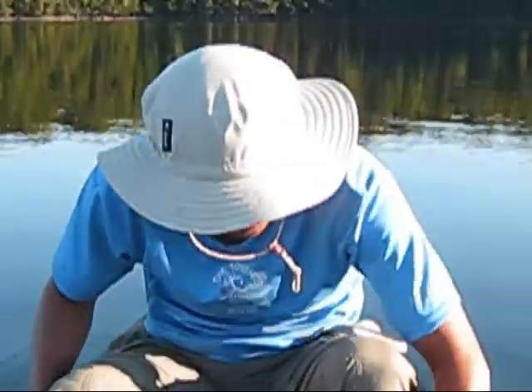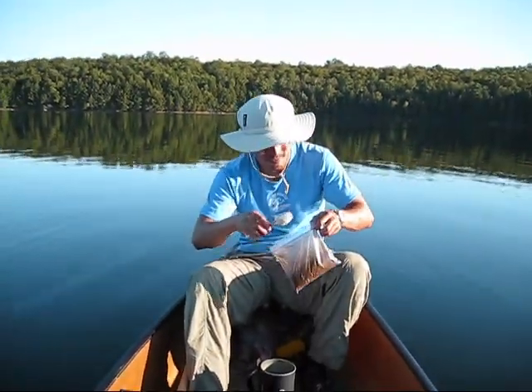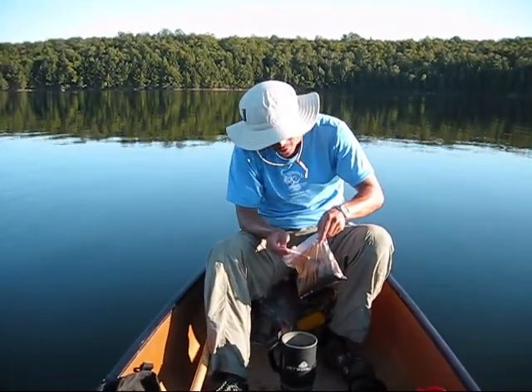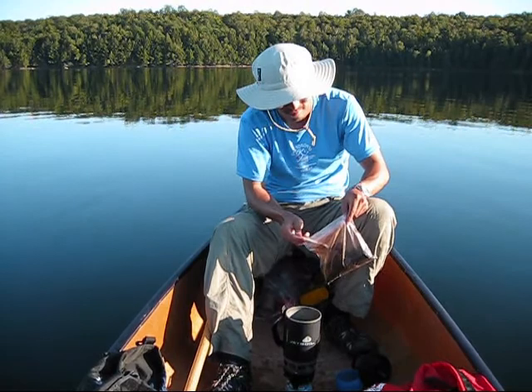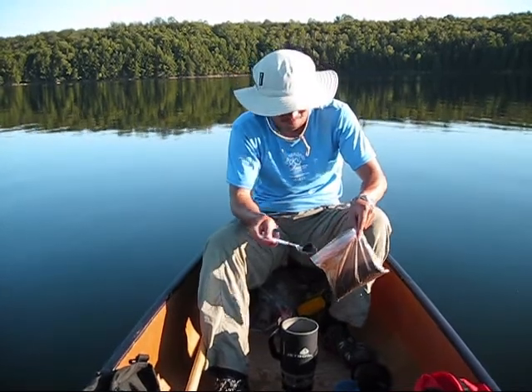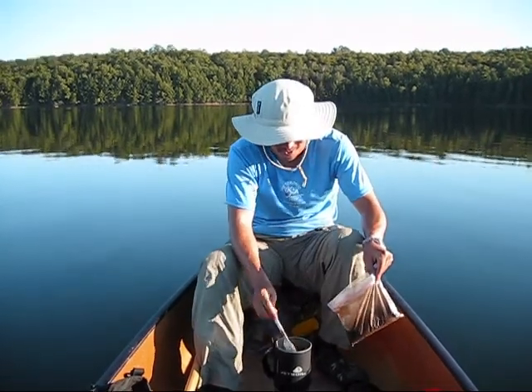Now we have to make the coffee. And for that we're going to use the Jetboil Custom Coffee Press — how convenient is that? It's also convenient, of course, that I brought with me Starbucks Italian Roast Coffee Ground. To cure Dave of his caffeine headache once and for all, I am going to scoop not one, not two, but four heaping tablespoons of coffee ground.